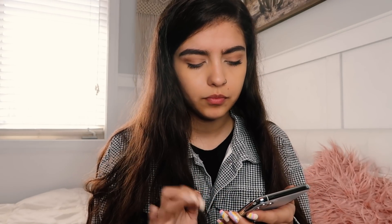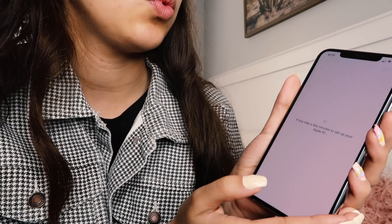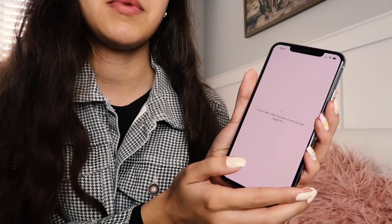It sent a verification code from this old phone to me so I can log into my new one — I need to use my old phone to get into my new phone. Okay, it worked! Terms and conditions — agree. I think it's going to put us into the home screen.